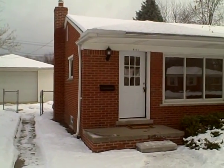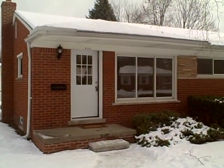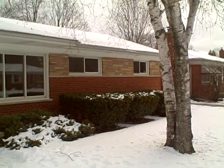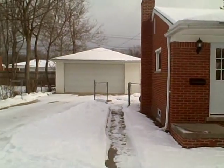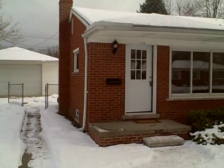Welcome to 9226 Montana located in Livonia, east of Farmington Road and north of Joy in the Rosedale Garden subdivision area. This three-bedroom brick ranch has just been completely remodeled from top to bottom. Brand new roof on the house and the garage. All new kitchen, all new bathroom.